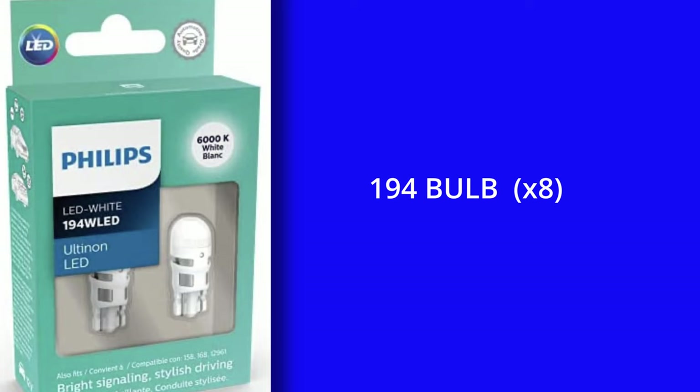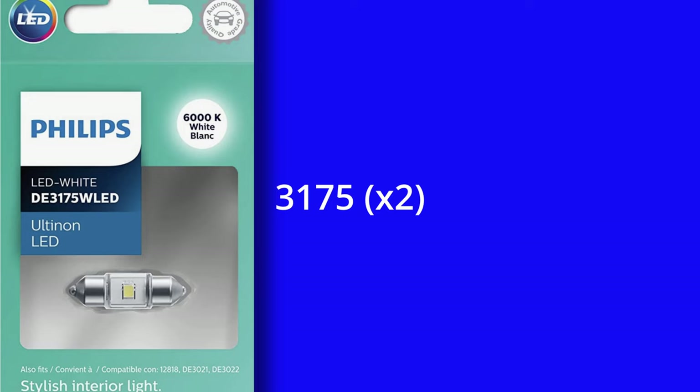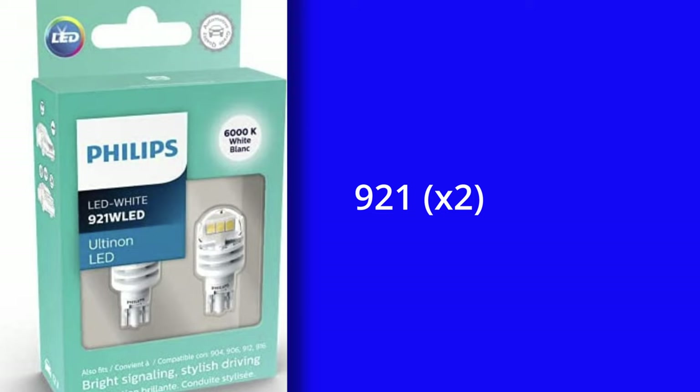I'll be showing you how to do it yourself so you don't have to go to the dealer. It's very simple and should take less than 30 minutes to do all the lights. The first set of lights uses 194 bulbs for the doors, map lights, vanity lights, and second-row passenger lights. Next are 3157 bulbs for the back storage/tailgate area. Last are 921 bulbs for the reverse lights. The only tool you need for the entire job is a trim removal tool.